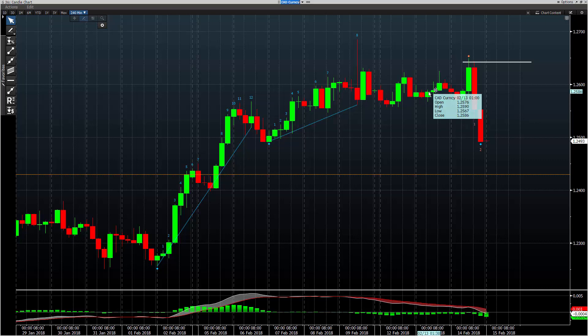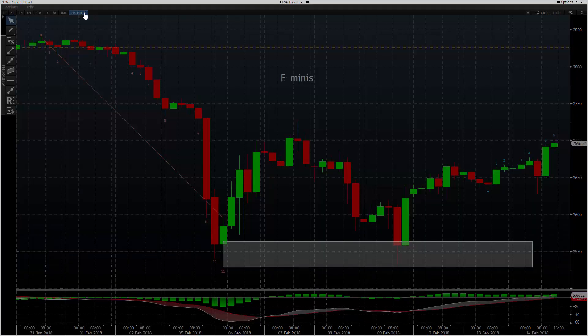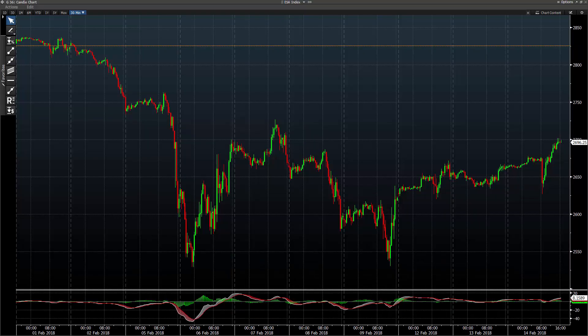A couple of other things that were interesting today. E-minis just got absolutely hammered on the number, the expectation being that the Fed's going to raise quicker — that's why you saw it happen. I had a nice buy zone for my subscribers, U.S. open subscribers, at 26.25 to 26.28. So let me show you what that looks like.